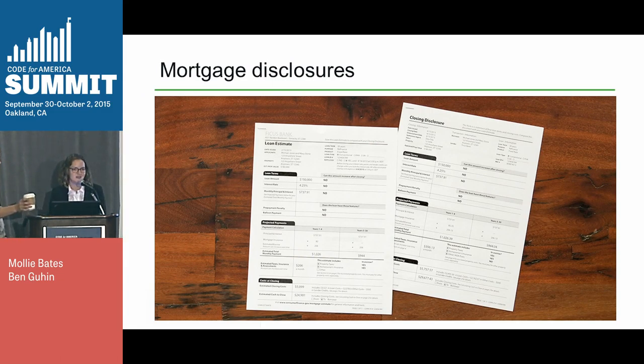Another example of a mandated disclosure is the set of forms that you get when you apply for and close on a mortgage. The CFPB has two new disclosures that are actually coming to your local lender this Saturday. We've been working on amendments to the regulation in this area for four years, and the redesign of these forms is finally hitting your lender now. The forms are called the Loan Estimate and the Closing Disclosure.